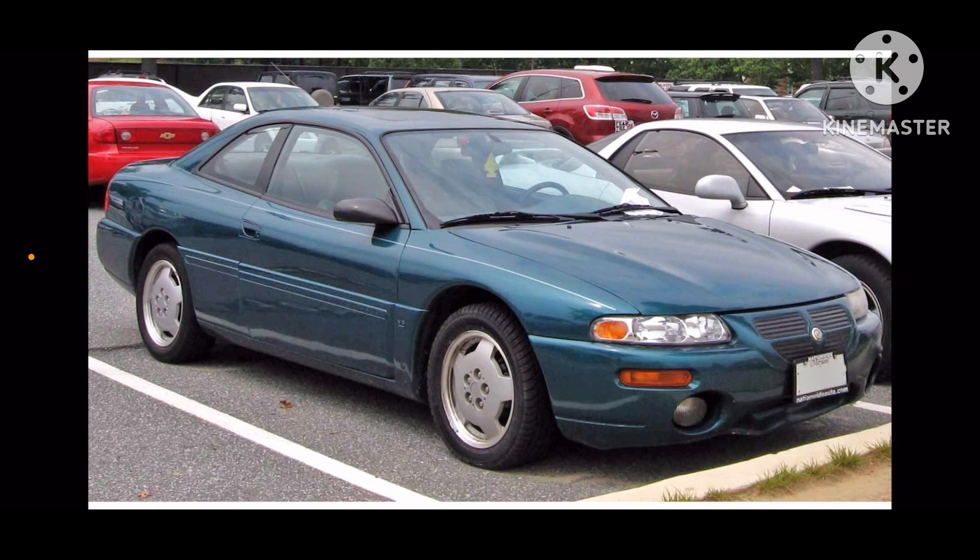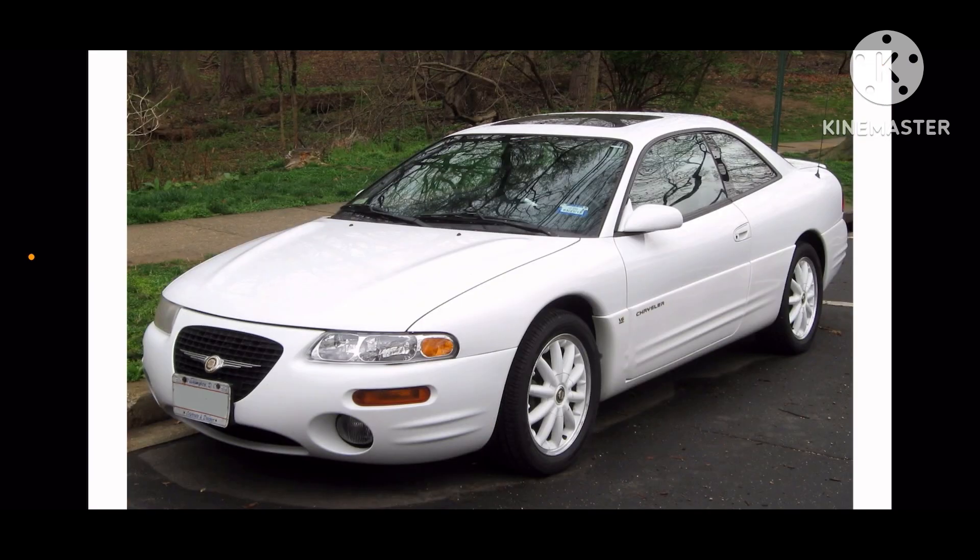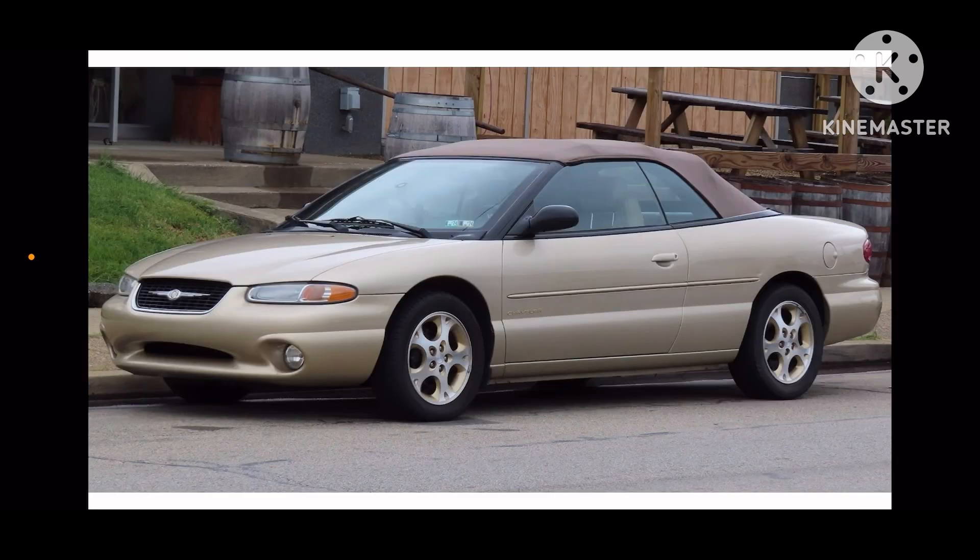Here is 1995, 1996 convertible, 1997, and 1999 convertible.